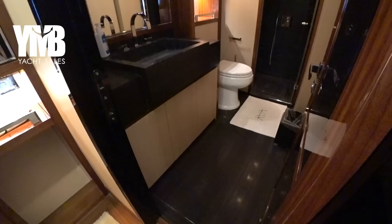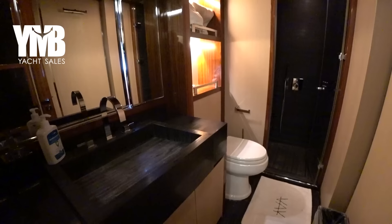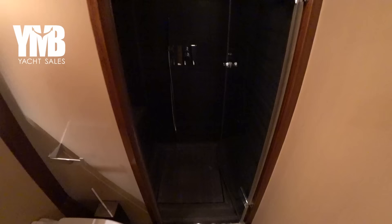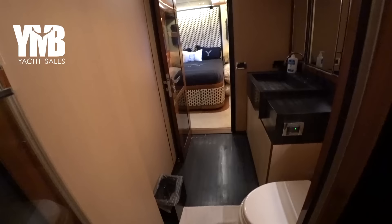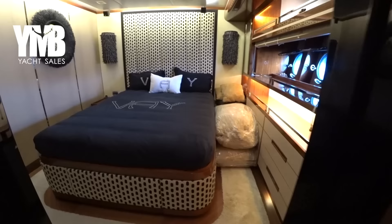Behind the mirror there are deep storage spaces, and there is an electric socket to charge your phone. Let's go to see the ensuite — they used a lot of black marble in this boat's design, which is always a challenge for the camera to see the details. It might be recommended to improve the lighting by changing the bulbs to more white ones rather than yellowish. This is the shower, again with black marble. There is a small bench inside, and we are stepping out slowly.